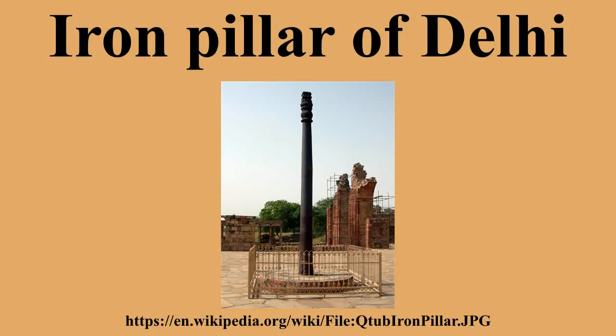These ideas are also found in coin legends. It has been suggested by some, without any substantial basis, that the pillar was installed in its current location by Vigraha Raja, the ruling Tomara king.